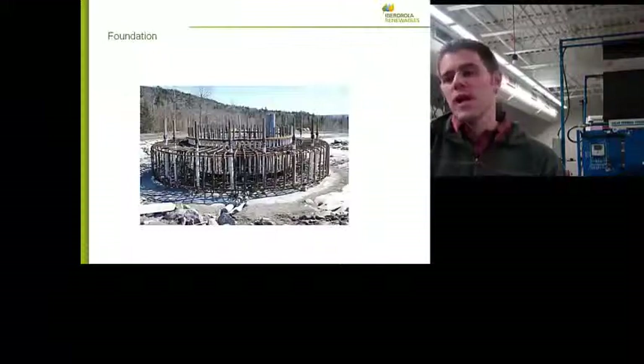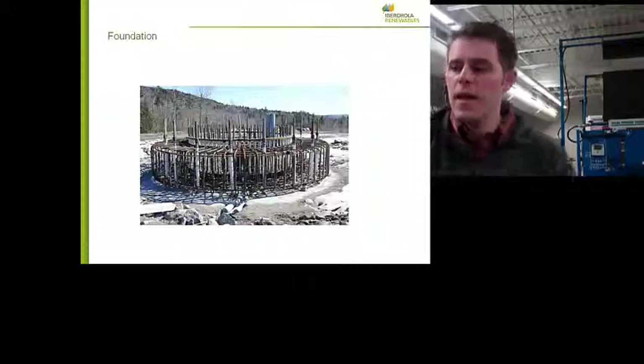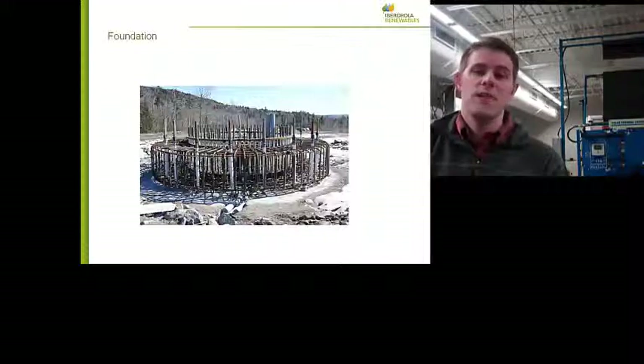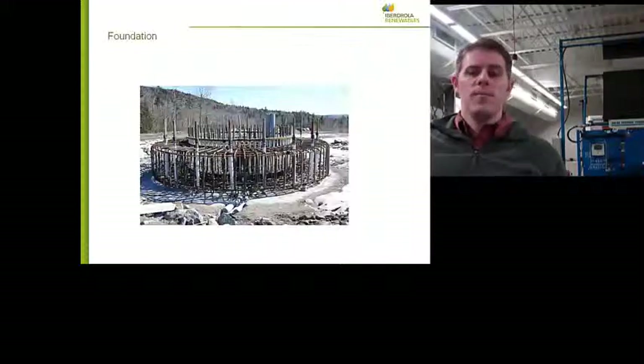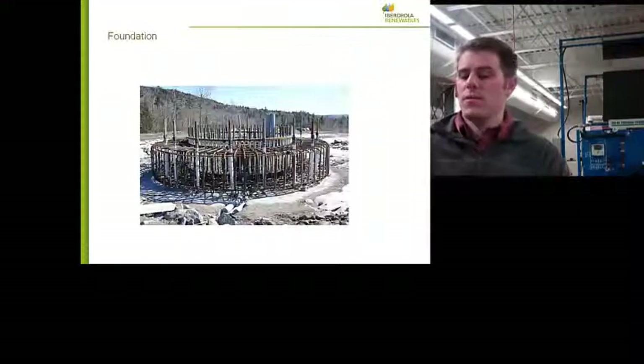Then we build our foundations. Here in the mountains we use what's called a rock anchor foundation — a minimal concrete structure. What you see in the picture is mostly the steel rebar, and these large bolts are rock anchors that go 40 feet into the mountain. We pour concrete on top of this, and all that will be visible is a ring of bolts in the middle — typically 144 bolts, inch and a quarter in diameter. That is what the bottom of the tower bolts to, forming a very strong, stable base for this very tall, top-heavy machine.